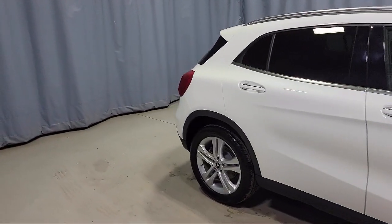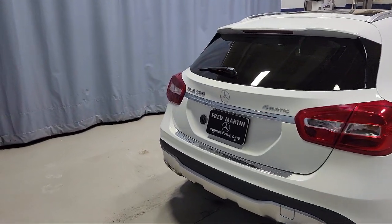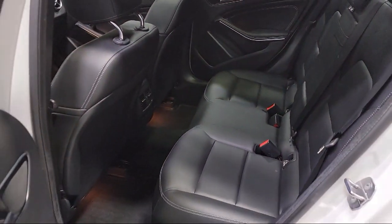18-inch 5-spoke aluminum wheels, audio system and pre-wired for Garmin navigation, premium audio system, weather band radio, and has less than 25,000 miles on the odometer.